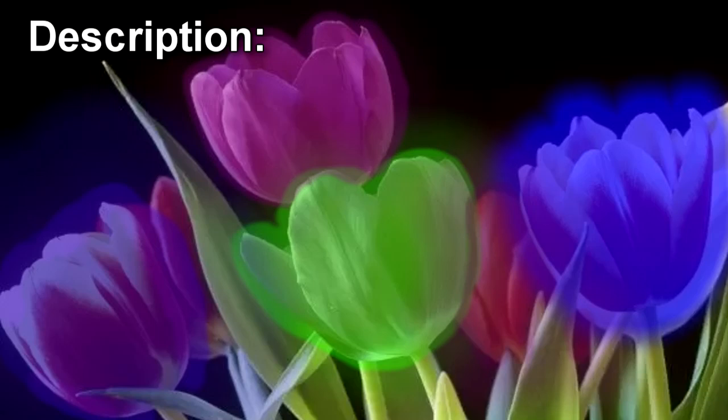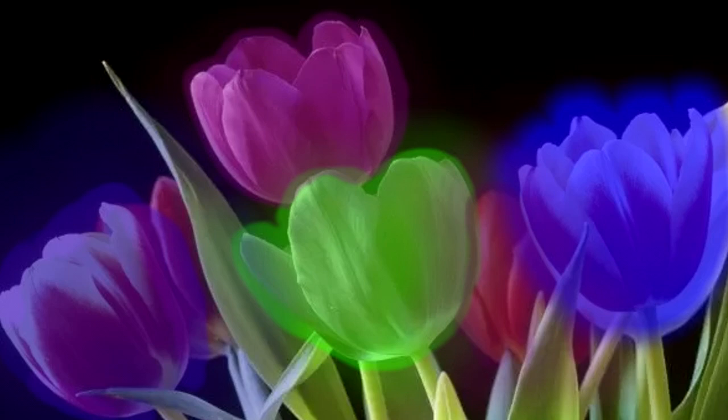SCP-621 is a series of highly invasive flowering plants, originally released by a flower shop, that have been in the Foundation's possession as of a classified date. These plants, mainly the plant species Digius tulips, are naturally bioluminescent, powered by water and other nutrients.